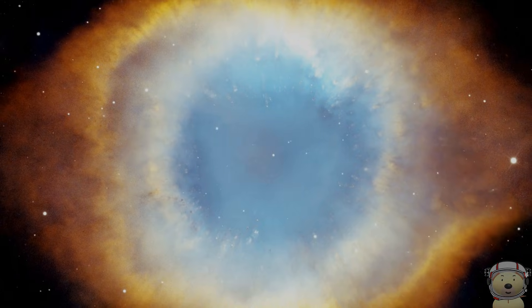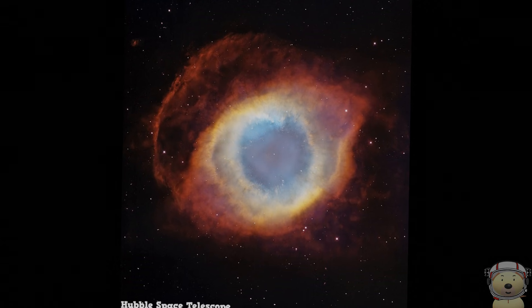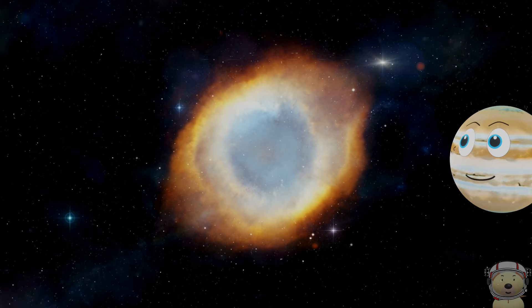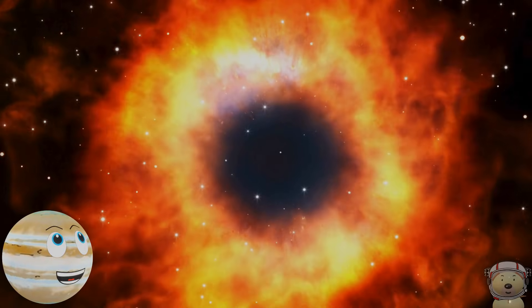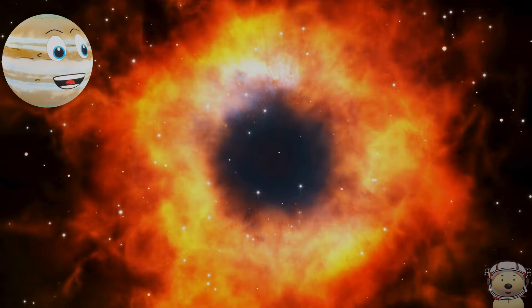Have you ever seen a giant eye staring at you from the sky? There's a mysterious place in space called the Helix Nebula, and it looks just like a creepy glowing eye. This spooky eye is actually a cloud of gas and dust, formed when a star like our sun reaches the end of its life and sheds its outer layers.